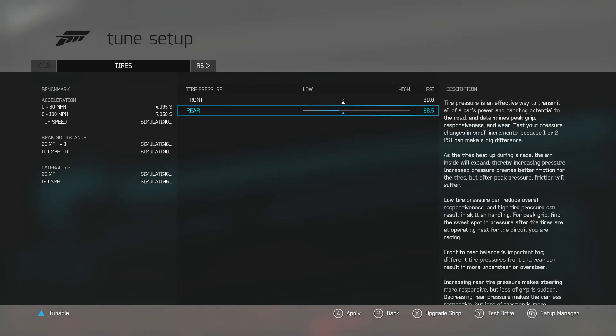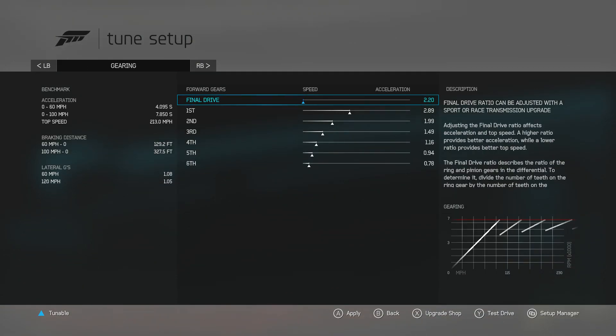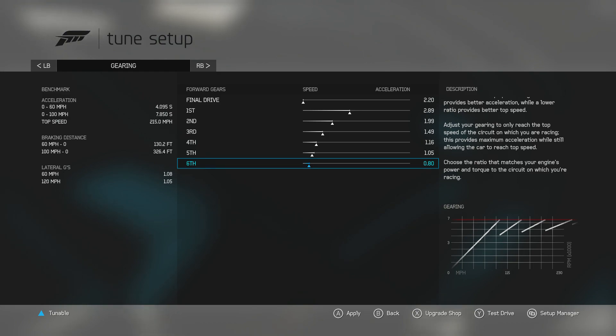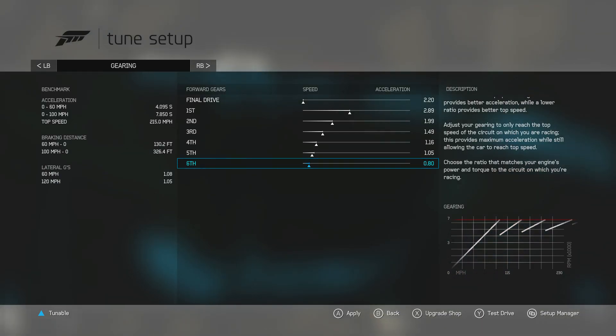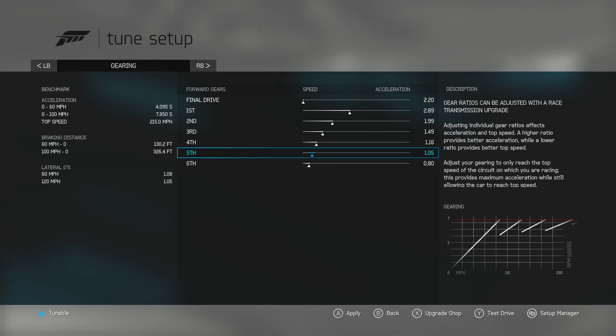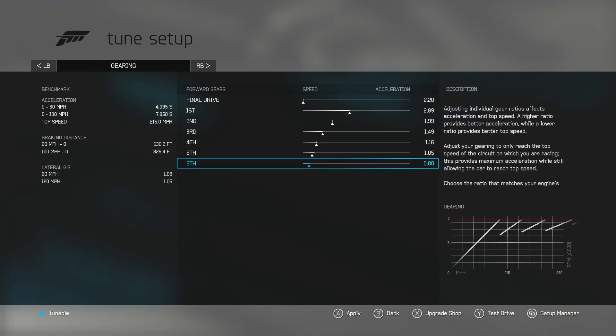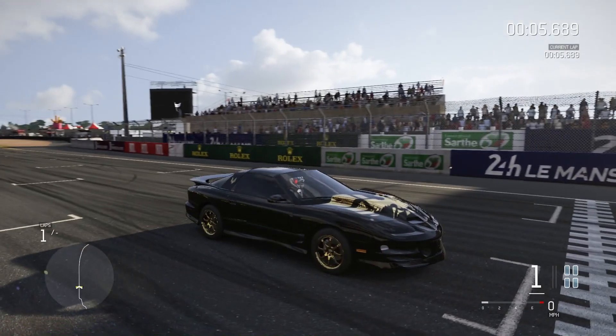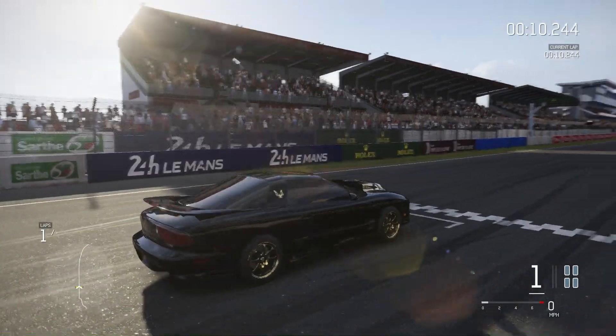Going to do a drag tune — lower the rear tire pressure. The gearing's already as long as it can get. After about 10 minutes of messing with the gearing, the best top speed you can get with any configuration seems to be 215 miles per hour according to the benchmark — so it might not be right, but it's so close. I left the final drive as long as it can be, shortened fifth gear a little bit and sixth gear a little bit. We're just gonna have to test it.